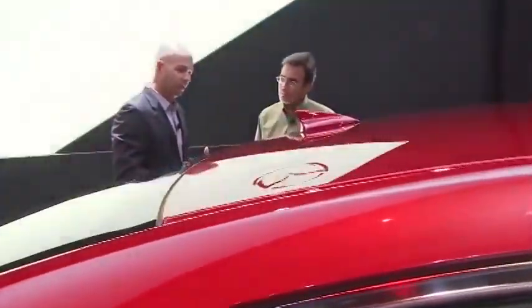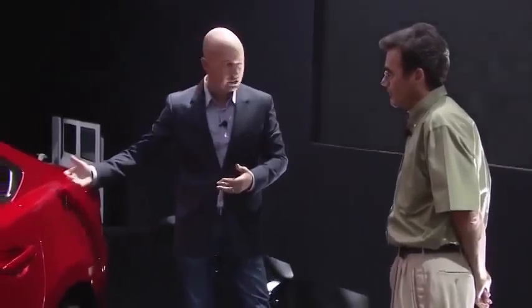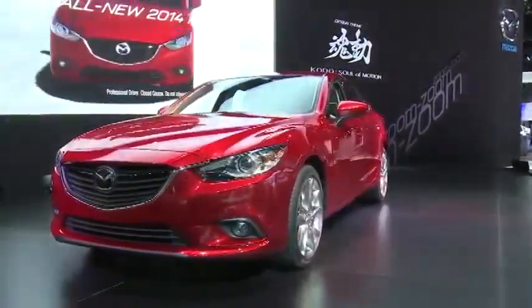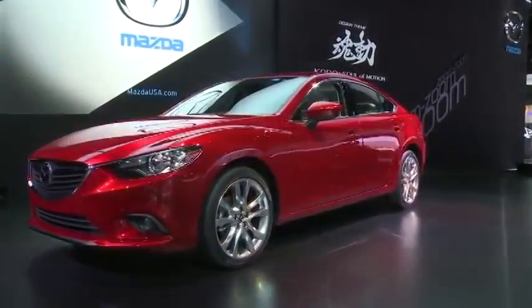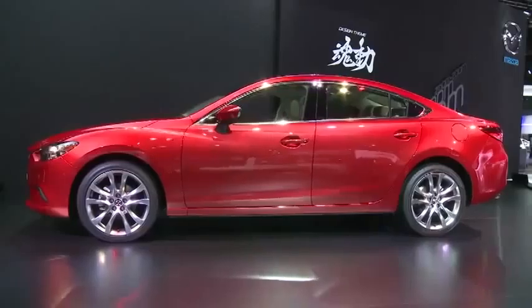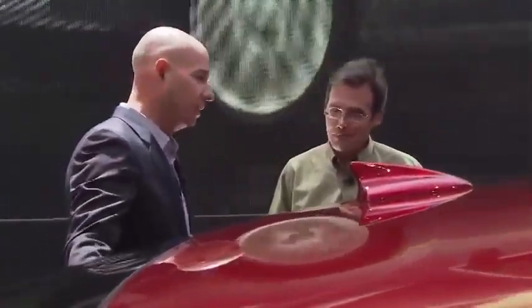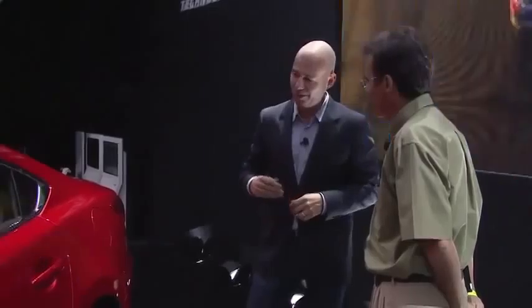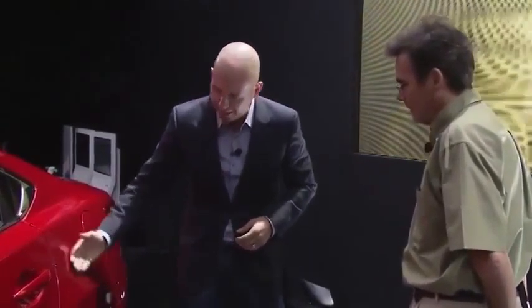We've worked really hard with this new generation of paint colors to get something that really helps to illuminate and highlight the sculpting that goes into the car. We spend so many hours sculpting in clay, trying to get a certain sensuous quality to the form language. The paint is so critical to help show that off, especially under California sun. This red — we call it Soul Red — has a really fine technical metallic. When it's in sunlight, it's just explosive, with strong highlights and deep, rich contours.